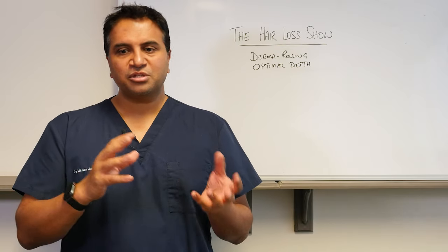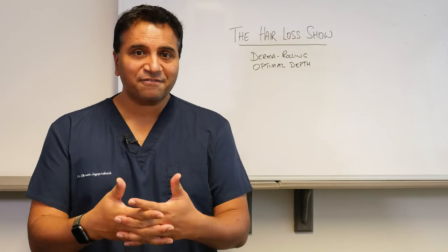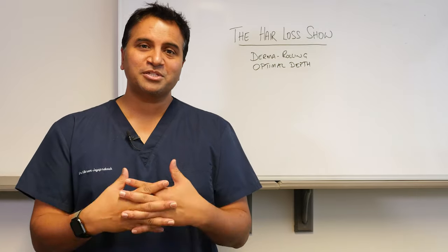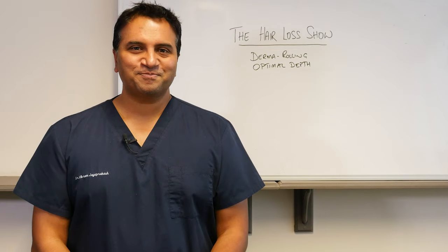I hope you found that useful. Derma rolling is great and you can use it in combination with other therapies as well. Thanks again for the question — that's one that's been asked quite a few times, so please keep the questions coming. Thanks again for watching, please remember to like and subscribe to the channel, and we'll see you again on the next episode. Take care.